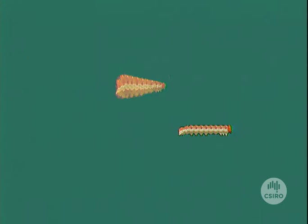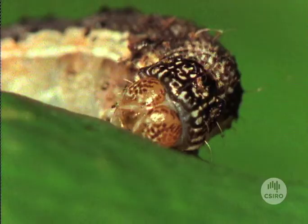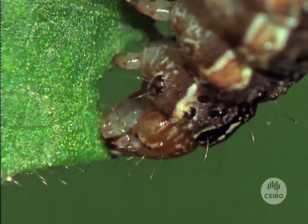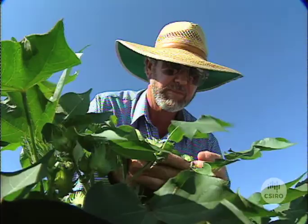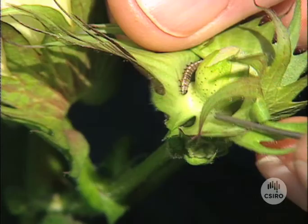For instance, two species of Helicoverpa moths cause billions of dollars worth of damage to the Australian cotton industry each year. One of them is an expert at developing resistance to insecticides, but the other isn't. So growers need to know which is which before they spray, because if they get it wrong, it's both expensive and causes one of the Helicoverpa pests to develop resistance even faster.